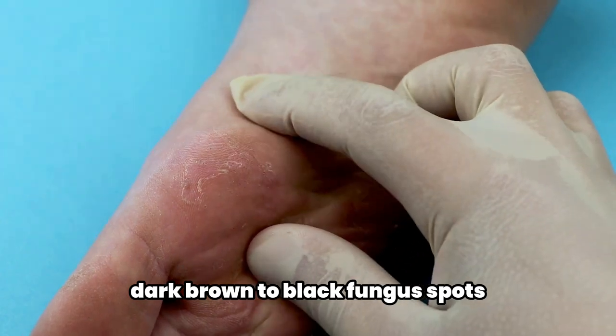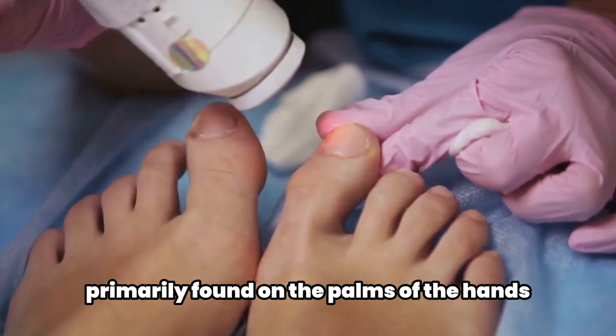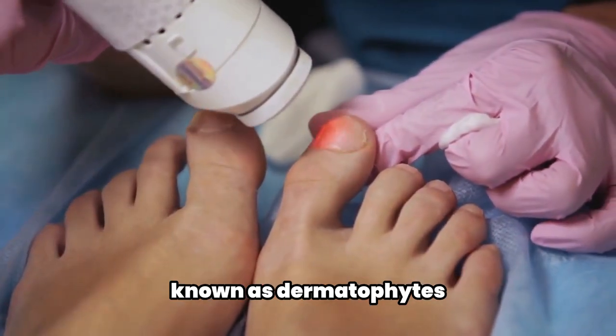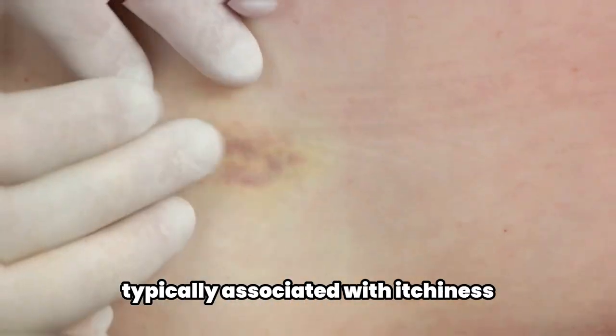Tinea nigra is a skin fungal infection characterized by dark brown to black spots primarily found on the palms of the hands and soles of the feet. This condition is caused by uncommon skin fungi known as dermatophytes which only affect the outermost layers of the skin. This condition is not typically associated with itchiness.